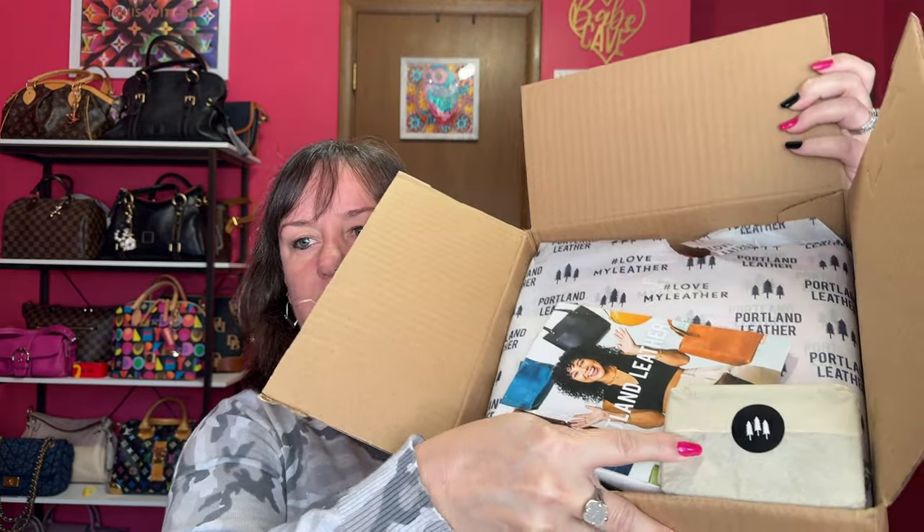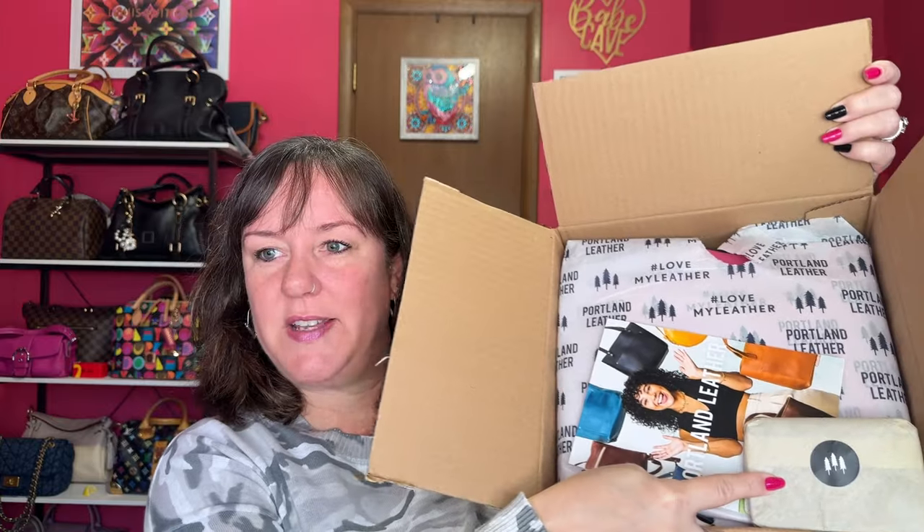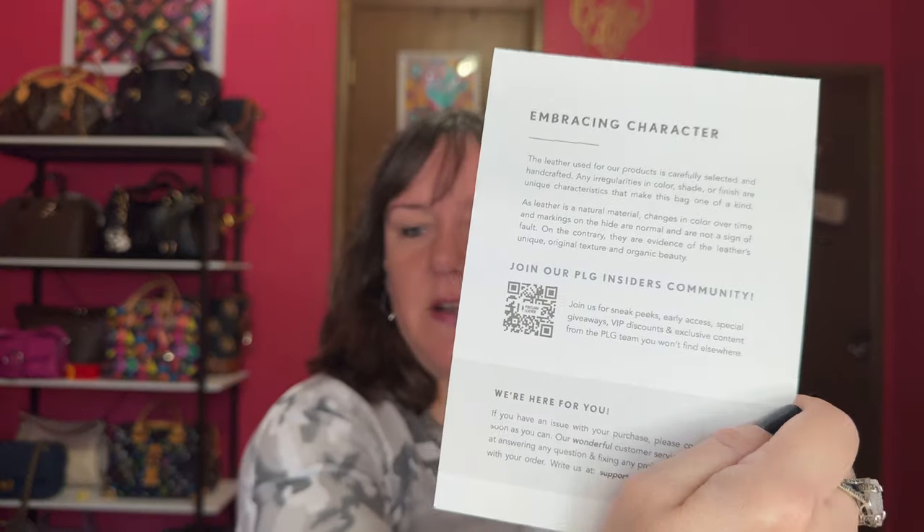It is perfect for the month of October. It came in a little box, and here is how it came — they really know how to package their stuff. You get this card from Portland leather. The leather used for their products is carefully selected and handcrafted; any irregularities in color, shade, or finish are unique characteristics that make the bag one of a kind, which I do like. You can always join their insider community.